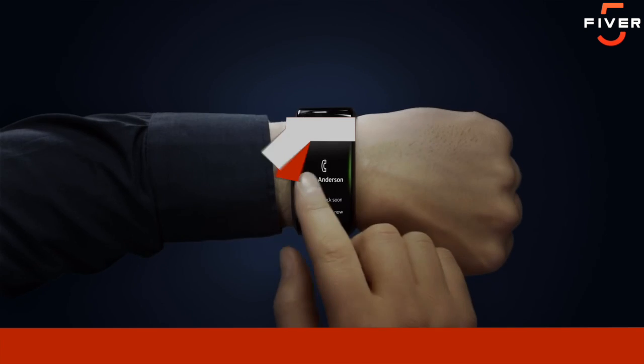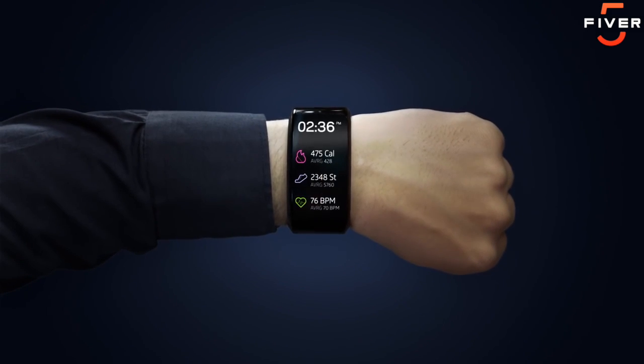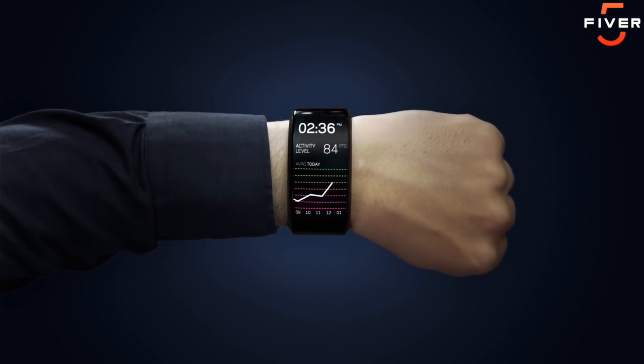Here's my Neptune Hub. It can make calls, send and receive messages, browse through newsfeeds, track fitness stats, and much more. All directly on my wrist, all on its own.